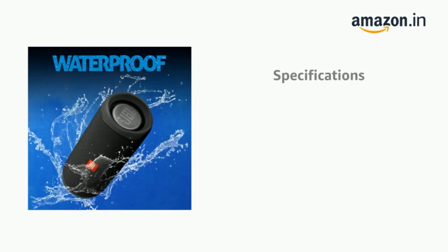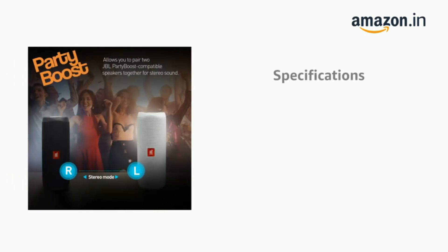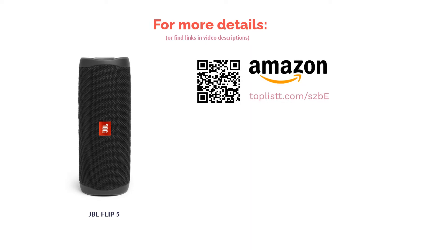The speaker also comes with a decent 12 hours of battery life and is available in numerous colors, including some interesting and unique ones such as Camo Squad and Sand. It houses dual external passive radiators in a racetrack-shaped driver. It comes with a feature dubbed Party Boost that allows users to pair two JBL Party Boost compatible speakers for stereo sound or link multiple speakers. Overall, it's a well-built speaker with good sound and decent battery life.